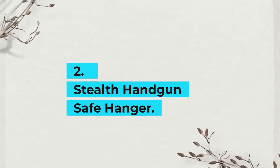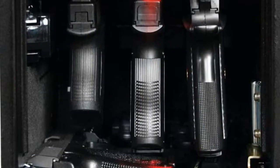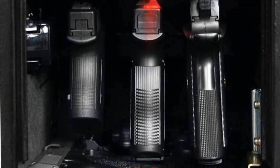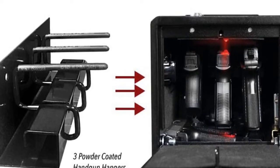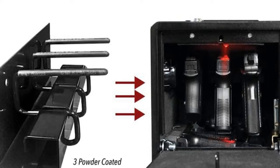2. Stealth Handgun Safe Hanger. If you need a closet gun safe that has been crafted to give you fast access to your firearm, then the Stealth Handgun Hanger is the choice for you. The gun safe holds up to 5 handguns, 2 of which are placed flat, and the 3 others are placed at a ready-to-go position.